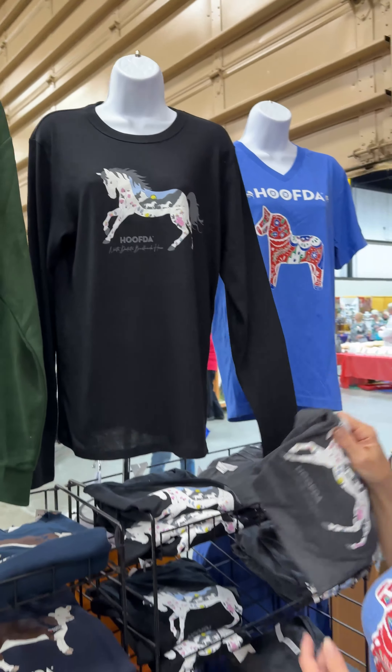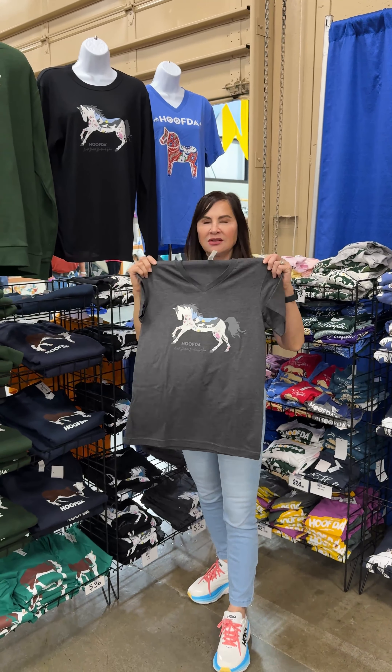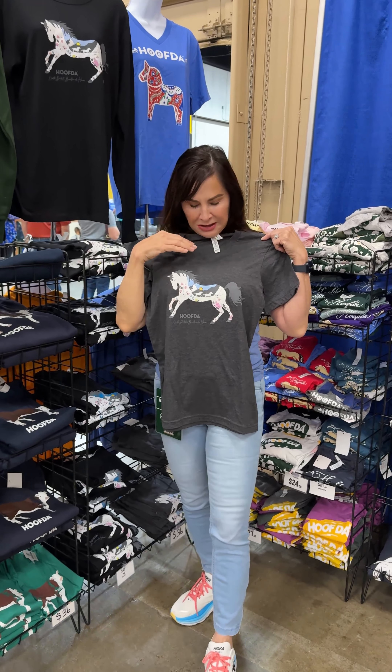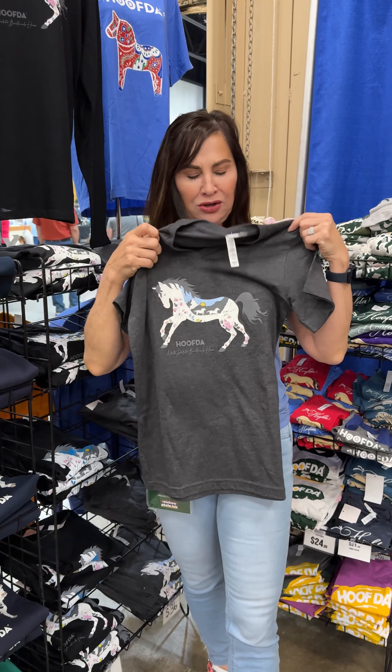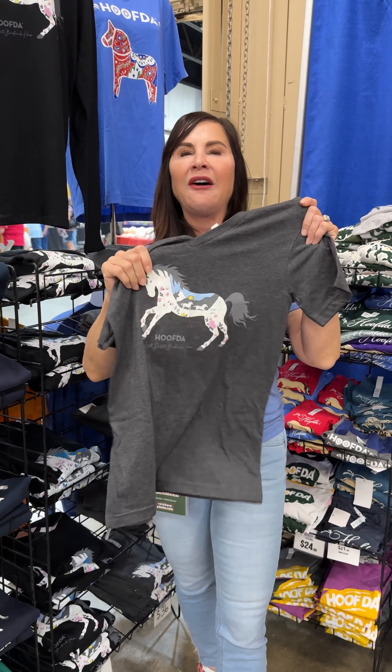I'd like to show you also this design in our short-sleeved version. Many people like a v-neck, but I don't like a real low v-neck, and many people don't. So it's actually a very high v-neck, but a very soft fabric.